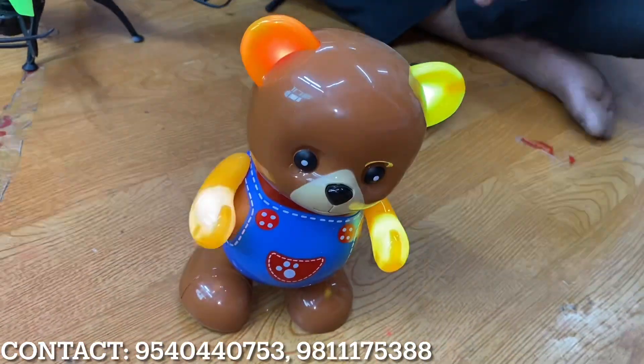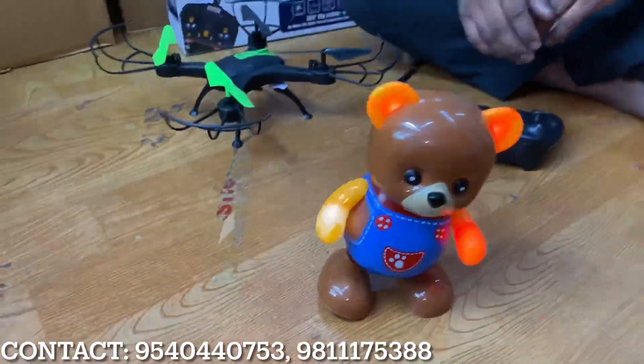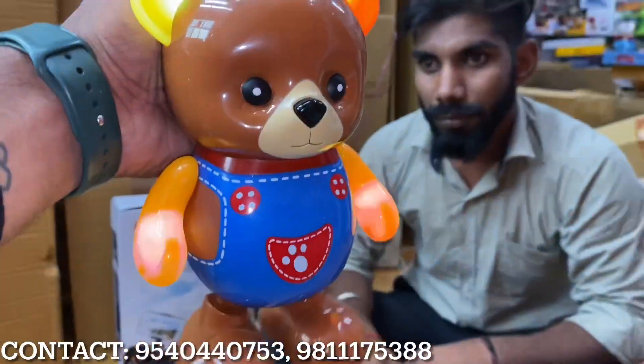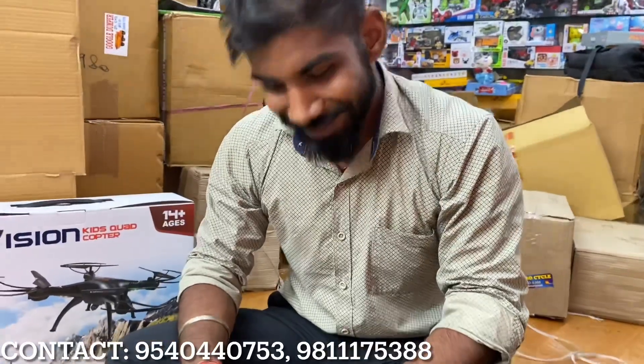These toys will also be dancing. You will get a lot of lighting options. This one is 250 rupees. I am going to show you the best of today's video — I am going to show you the drone.